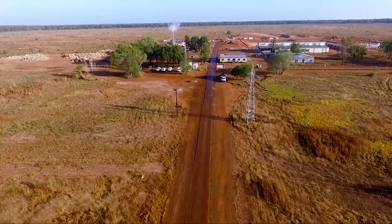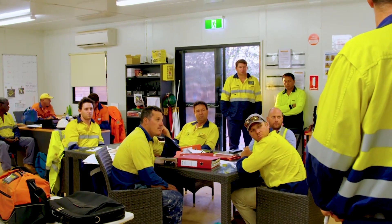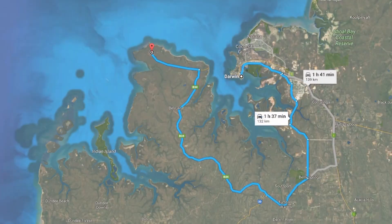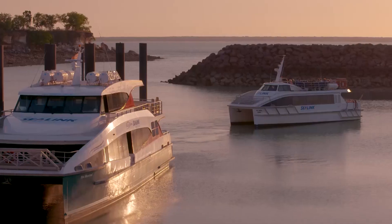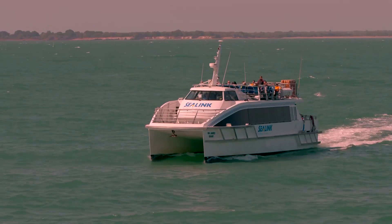The remoteness of the site and the Northern Territory's extreme weather were just two of the many challenges to face the site team on a daily basis. Access by road was a 260-kilometre round trip from Darwin. However, as the Cox Peninsula is situated across Darwin Harbour, the site team could travel by ferry each day, significantly reducing travel time and associated safety risks.